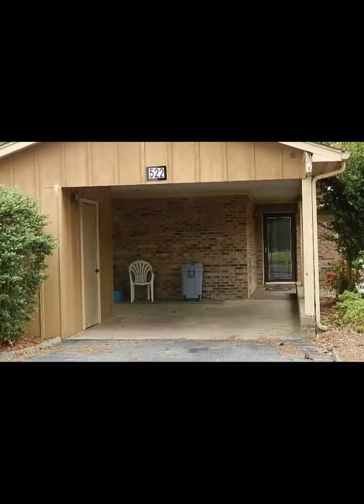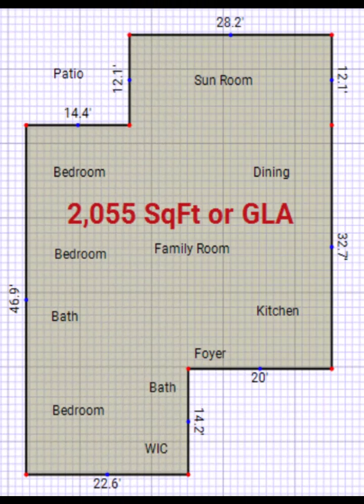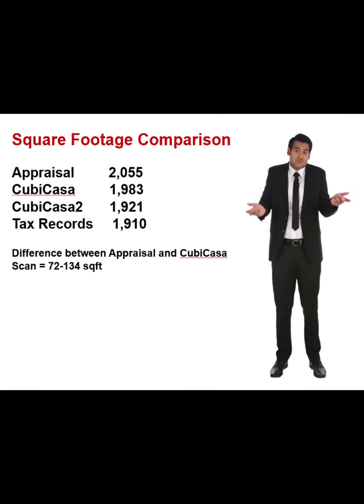This is one of the simplest ones — it's a townhome. About four measurements and you're done. CuCasa actually gave us two measurements on this one, which was a little confusing because there aren't many pulls here. My sketch confirmed what we had from an old appraisal. There's quite a bit of difference — if you put the two side by side, there's just not much complicated here. This ought to have three or four square feet difference at best. The appraisal had 2,055; the first CuCasa had 1,983; the second had 1,921; and tax records had 1,910. So we got 72 to 134 square feet — and that's too much on something this simple.